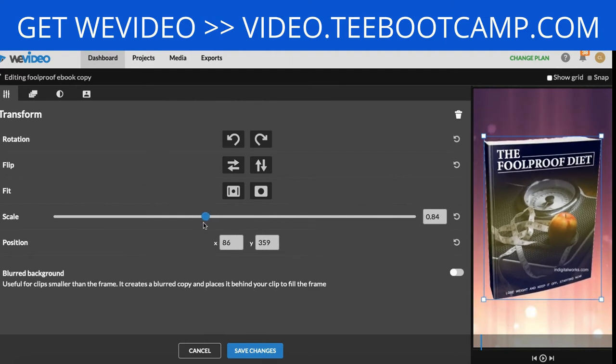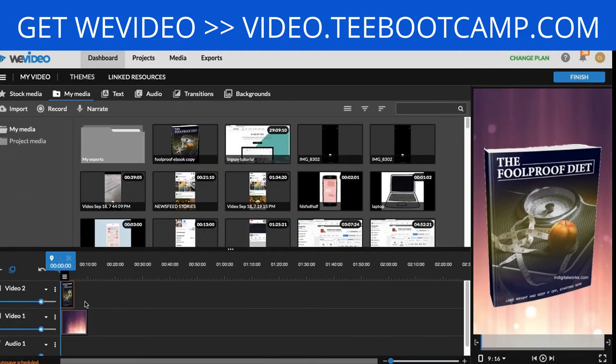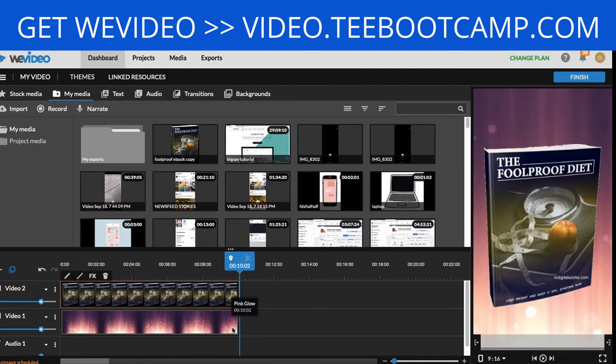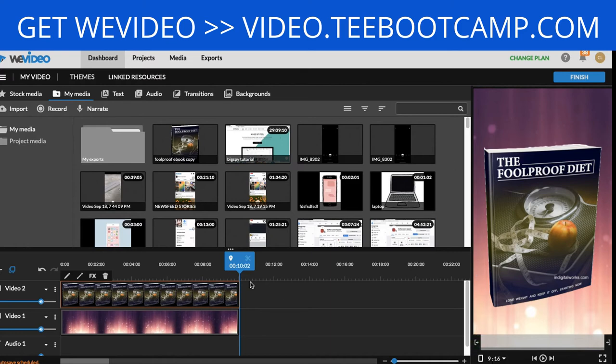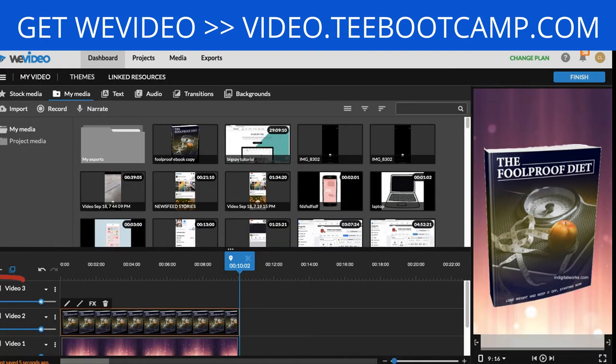I'm dragging the book layer so it aligns with the background, so when it plays it runs at the same time and won't get cut off. Next I want to add text, so I click 'Add Track' to generate a new video layer. In WeVideo you need to create layers to add pictures or text to your videos. Go to the Text tab and they'll give you several different font style options with previews.